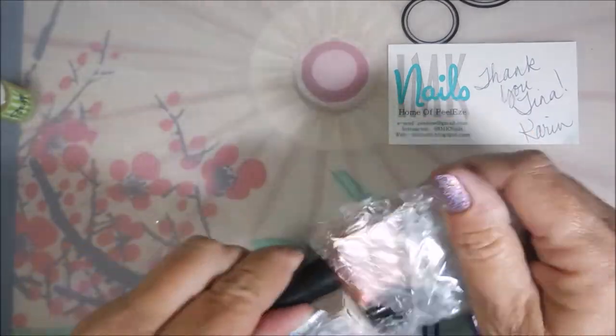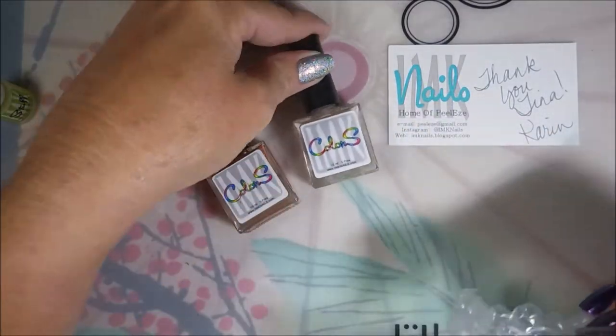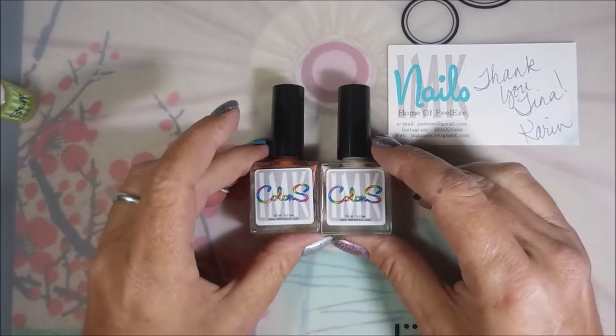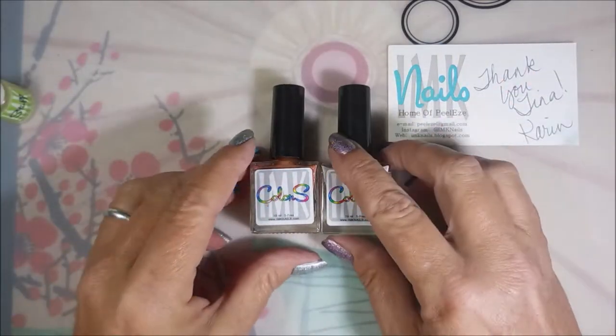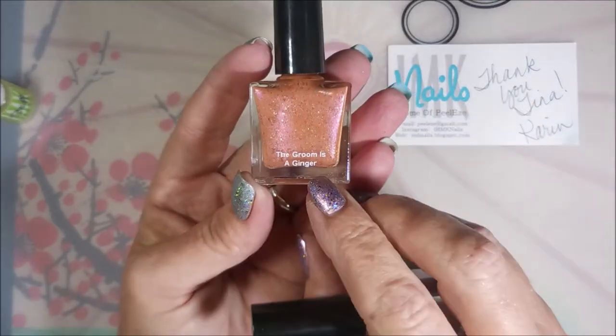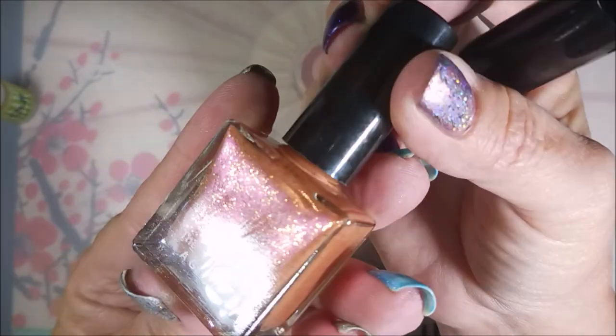I had to cave and get something special. This is the duo made in honor of Harry and Meghan's wedding — and even us United States people love these! This one is called 'The Groom is a Ginger' and look how beautiful it is.